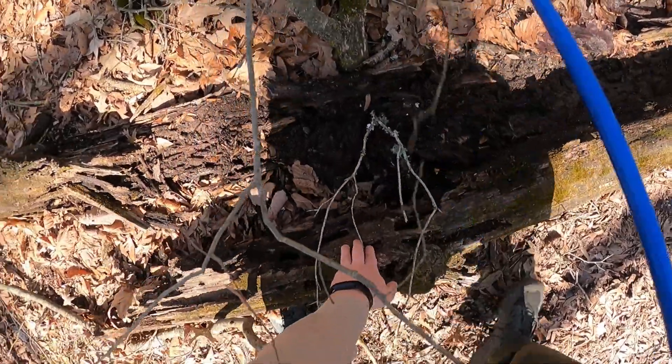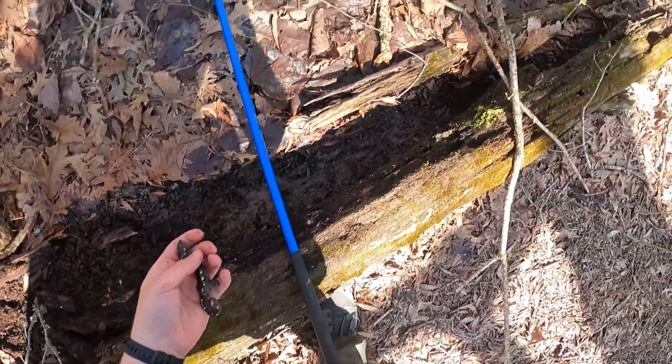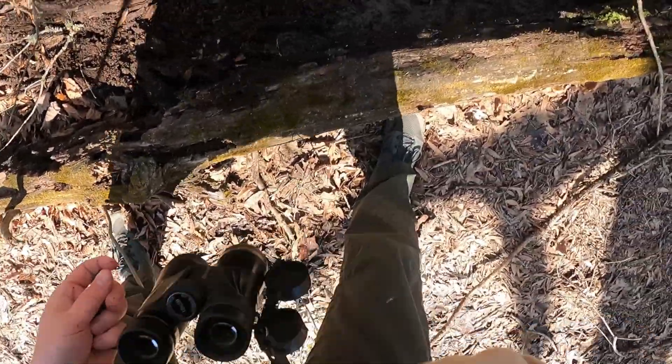Nice big spotted salamander! Oh man, amazing! Let's see if there's anything else before we put it back.